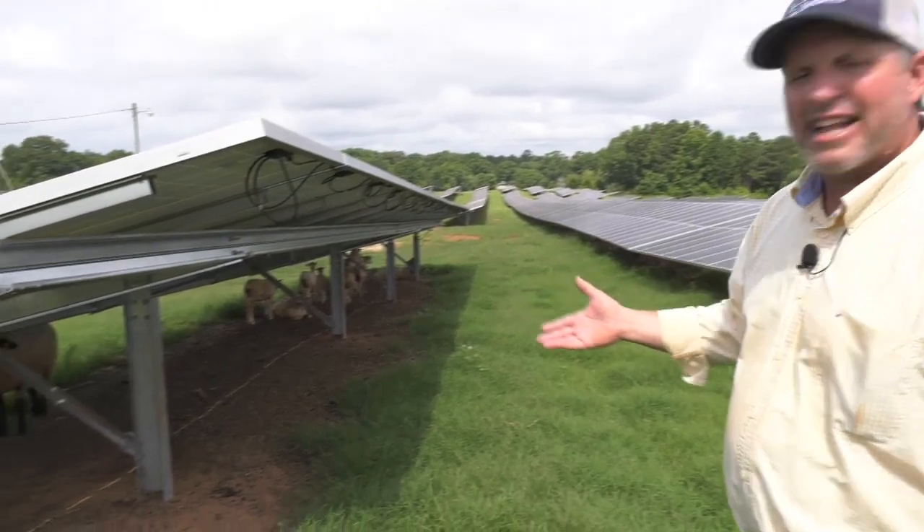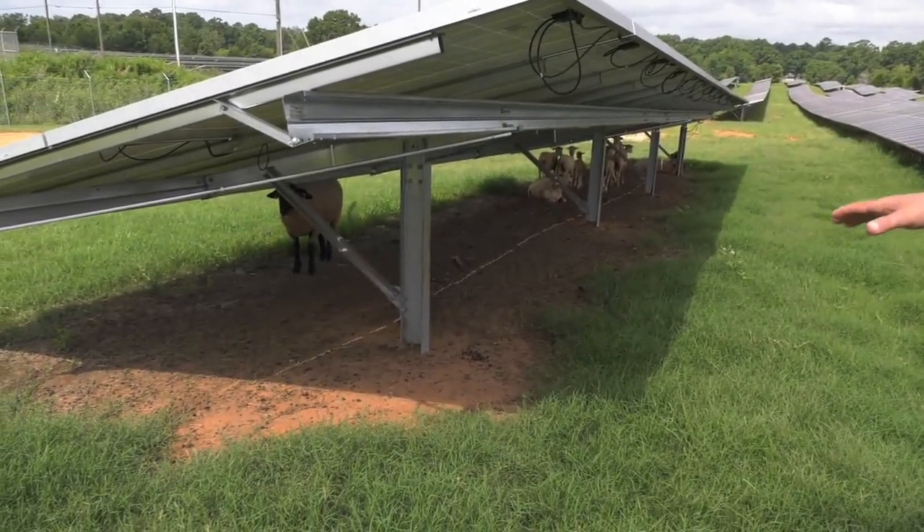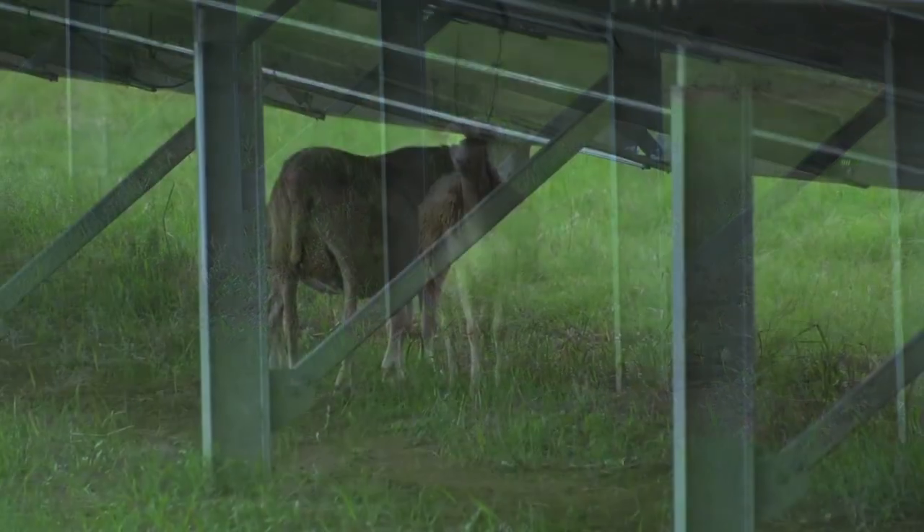If you'll look under this panel, they're doing exactly what they need to do. During the heat of the day, you have a shadow, and that's where they graze. It's almost a defined line, and they also sleep under there.